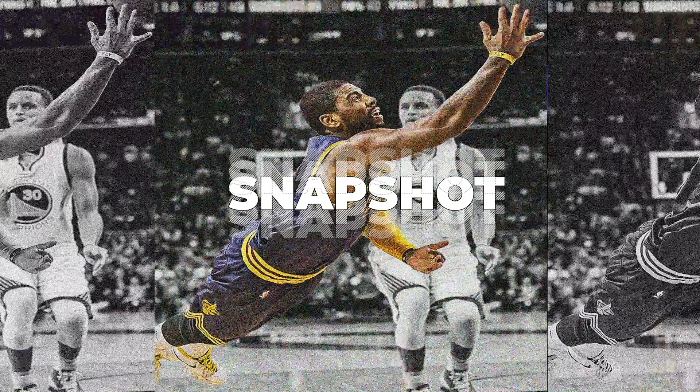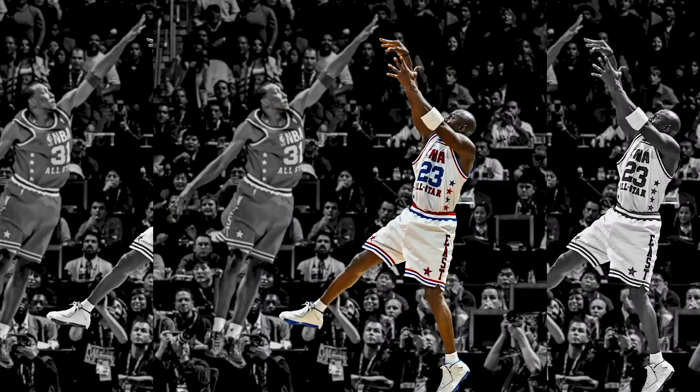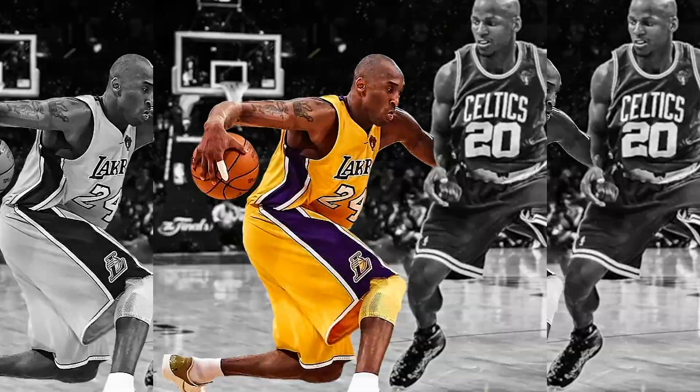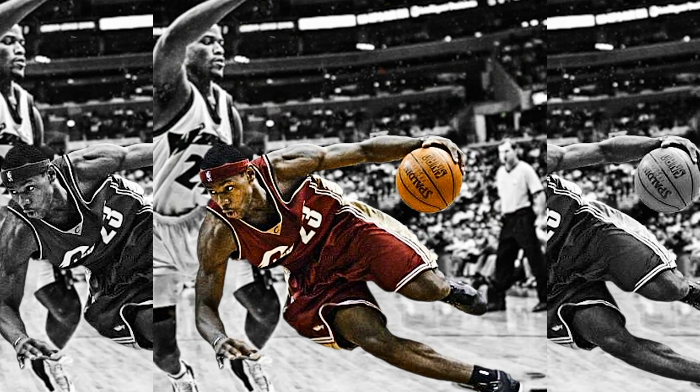If you take a snapshot of a player making a move, you can really dissect things — the position of the foot, the position of the defensive player, you can break things down. If you're seeing a game move so quickly, a lot of times you can't. With a still image, you can really pick things apart.